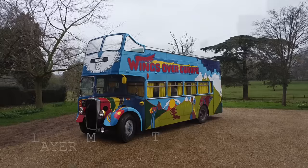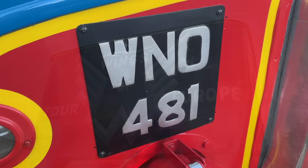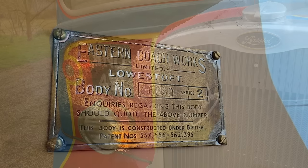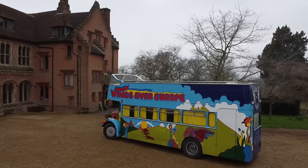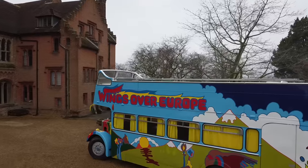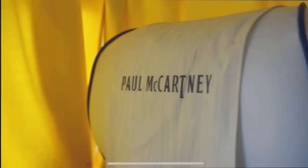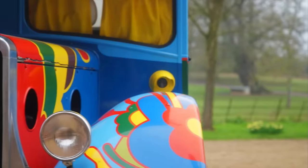Here we are at this beautiful old building to have another look at the most famous bus that has ever featured on the channel. The Car and Classic crew and I have been working all morning to create a little video to demonstrate to the world how unbelievably cool this bus actually is — and here is that video.